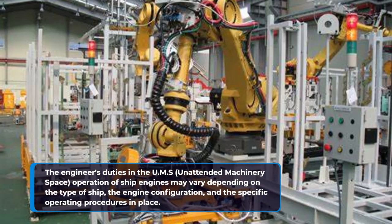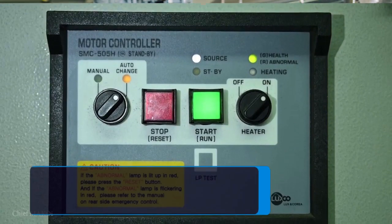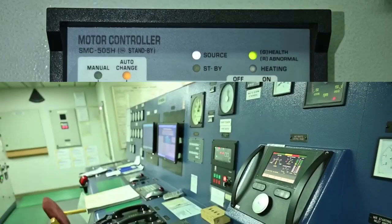The engineer's duties in UMS operation may vary depending on the type of ship, the engine configuration, and the specific operating procedures in place. In general, the engineer's responsibilities include preparing the engine and the machinery space for UMS operation, including conducting pre-operation checks, setting up monitoring systems, and ensuring that all safety systems and alarms are functional.